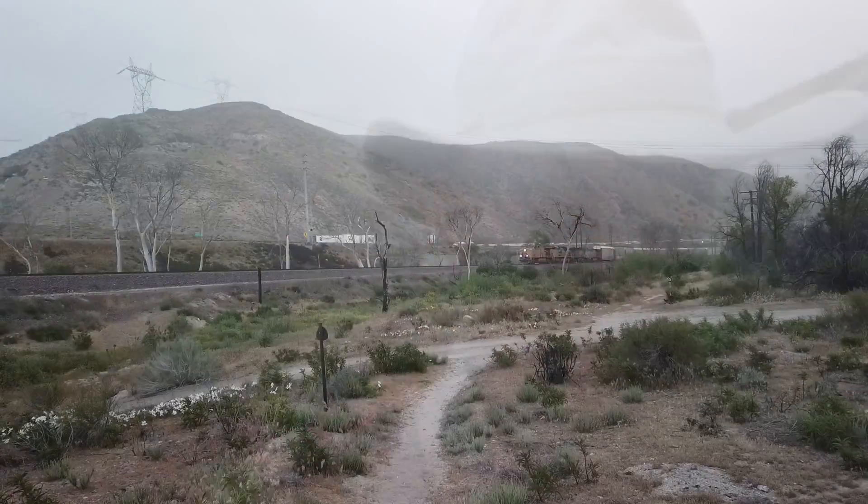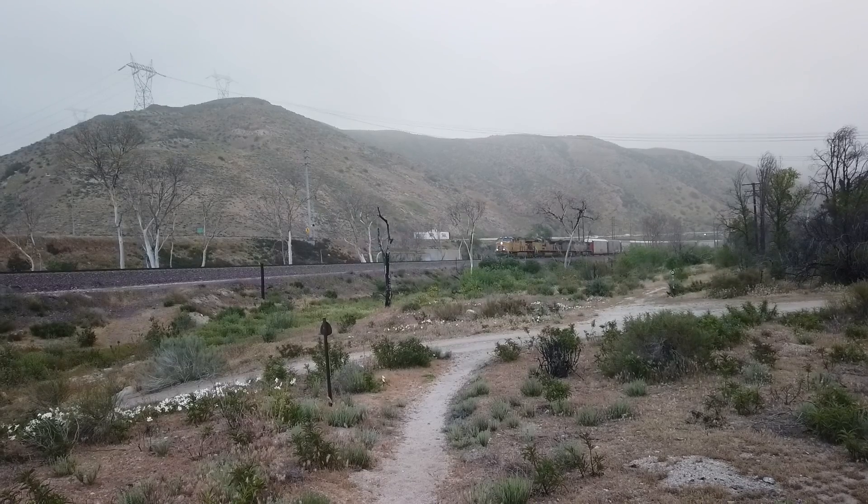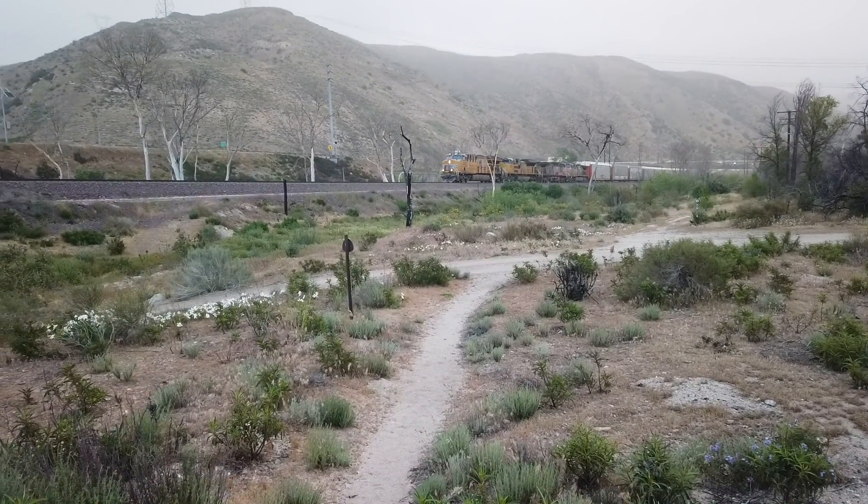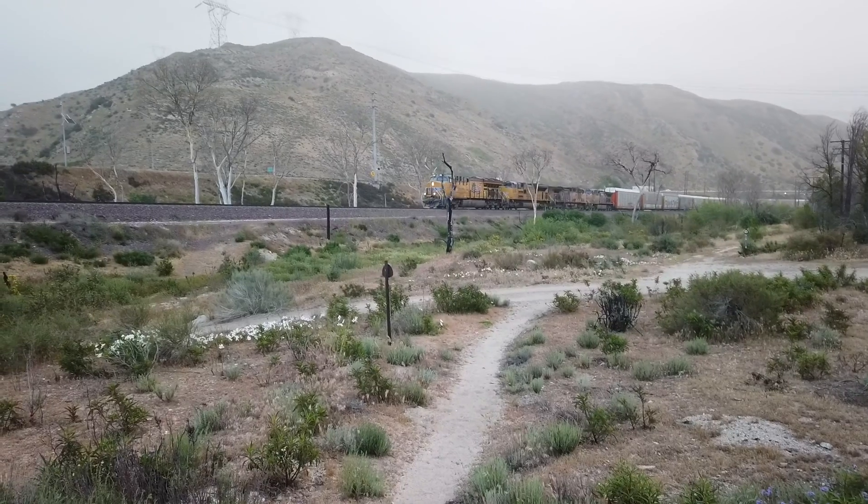I would say we are now officially underway for the day. Back on trail. Day 29 — we are rocking and rolling. We'll talk to you later. This will officially be our last train recording from Cajon Pass.